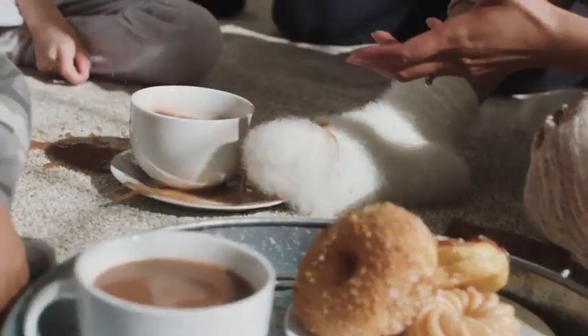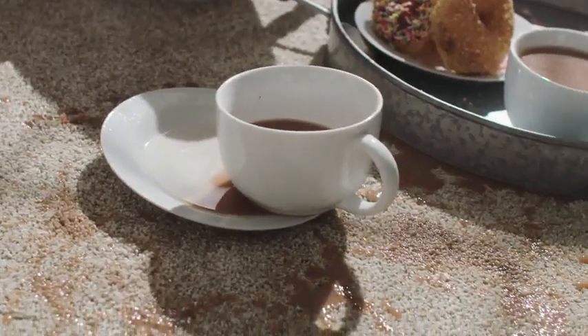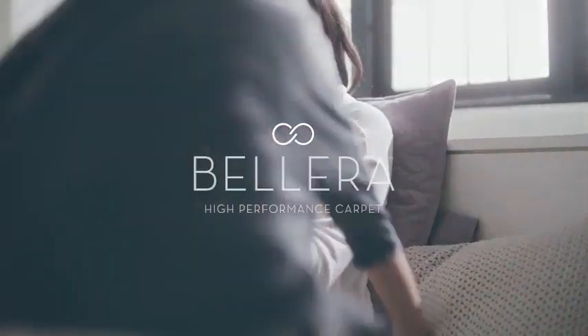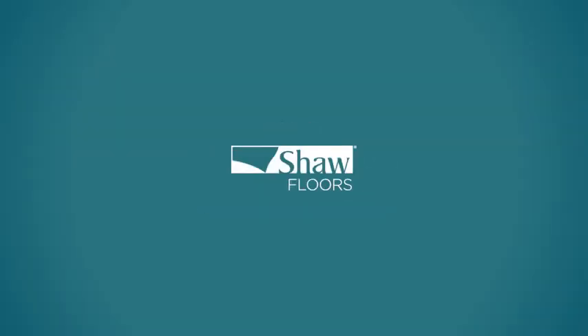Bellera is built for protection, combining unbeatable fiber technology and stain resistance with superior backing. This carpet blocks spills and pet accidents from soaking through to your subfloor — perfect for active homes requiring the cleanest carpet for healthy living.